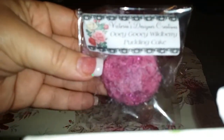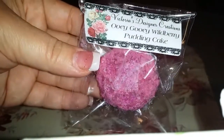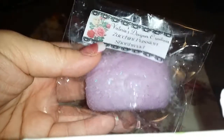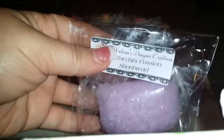I got the ooey gooey wild berry pudding cake, and this one does smell amazing. Long name, amazing smell — I love this one. I actually want to order that in a candle, that's how good it is. This one is super cute and it's heavy — I know on camera it probably looks little but this thing is heavy. I got zucchini passion shortbread — it is amazing. I wish y'all could have got more of these little mini loaves.